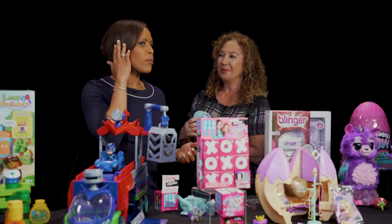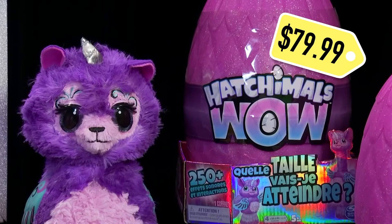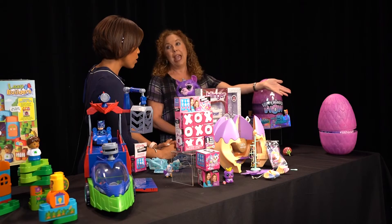I feel like people at home are probably like, she's having too much fun with that. Listen, you want it too. Hatchimals, when it first came out, was the first toy we ever saw in an egg that actually had to hatch its way out to be played with.